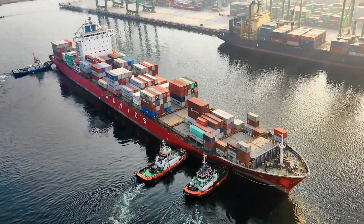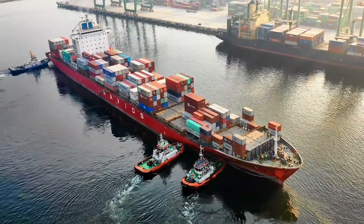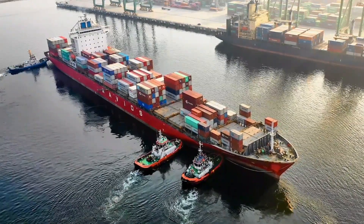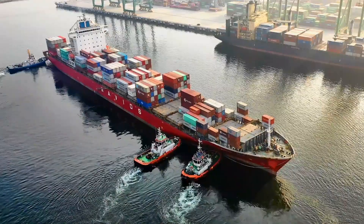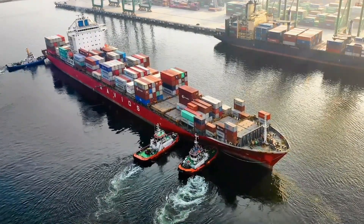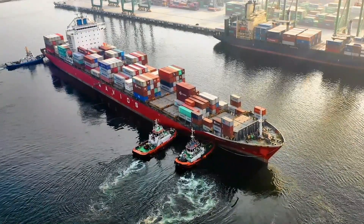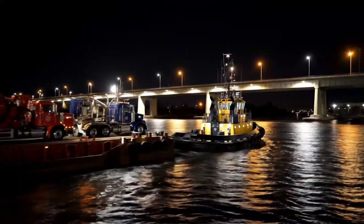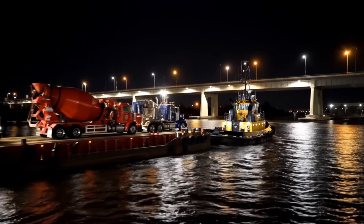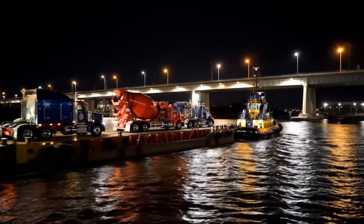So the next time you see a cargo ship gliding perfectly into place, remember the small but mighty tugboat — the silent guardian of global trade. If you enjoyed learning about harbor tugs and the role they play, consider subscribing for more stories from the world of seafaring. From the engine room to the open ocean, we bring maritime life to your screen. In our next video, discover the heartbreaking story of a chief cook who suffered a serious knee injury and was left without medical care because the captain failed to act.